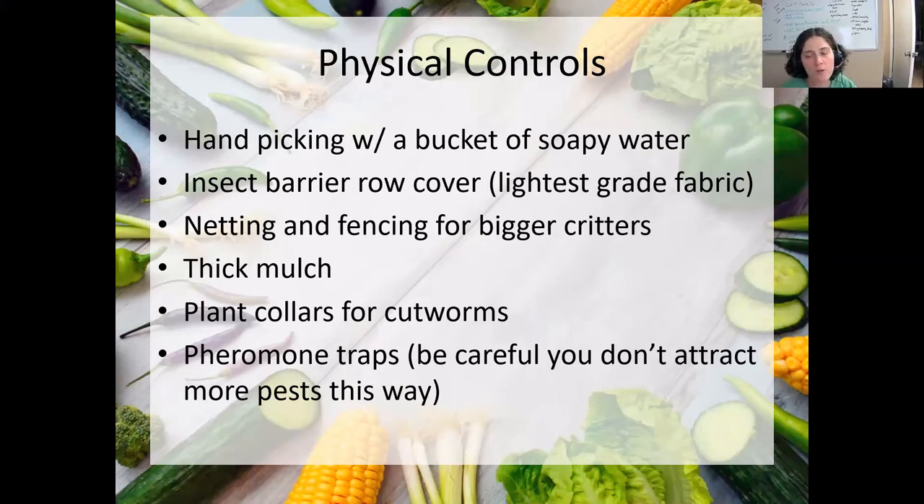Physical controls are more active practices that you are actually doing to control bugs. The number one thing you can do is hand pick them. It's the safest, even if it's not the most fun. Get a bucket of soapy water — I usually go out first thing in the morning because the bugs are still moving really slowly in the cool temperatures and are easier to grab and stick in the soapy water. The soap is important because it reduces the surface tension of the water, so instead of floating on the surface, the bugs sink and drown.